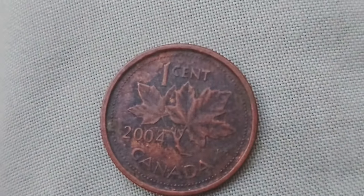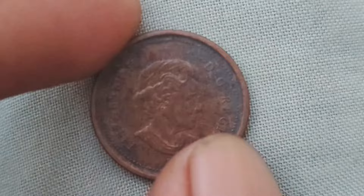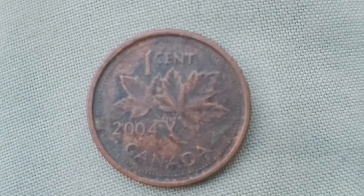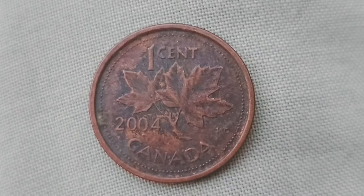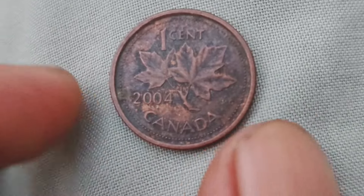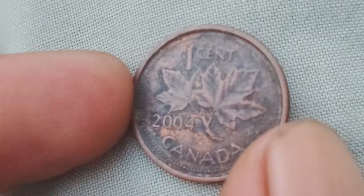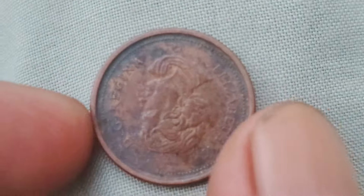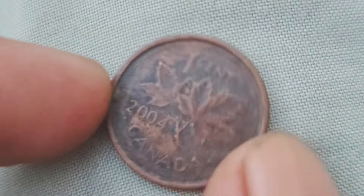In addition to their scarcity, 2004 Canadian one-cent coins also have historical significance. Each coin features the iconic image of Queen Elizabeth II on one side and a maple leaf design on the other. These coins are a piece of Canadian history, and for many collectors, that alone makes them valuable. Whether you're a seasoned coin collector or just someone who held on to their loose change, it's worth taking a closer look at your 2004 Canadian one-cent coins. Who knows — you might just be holding on to a hidden treasure worth $1.8 million. Thanks for tuning in to our exploration of the fascinating world of Canadian one-cent coins. Stay curious, keep hunting for those hidden gems, and happy collecting!